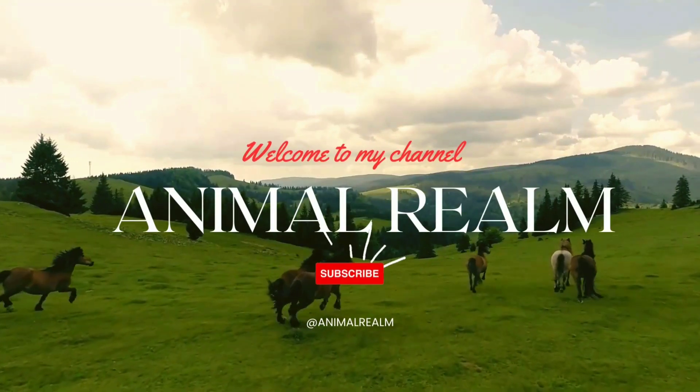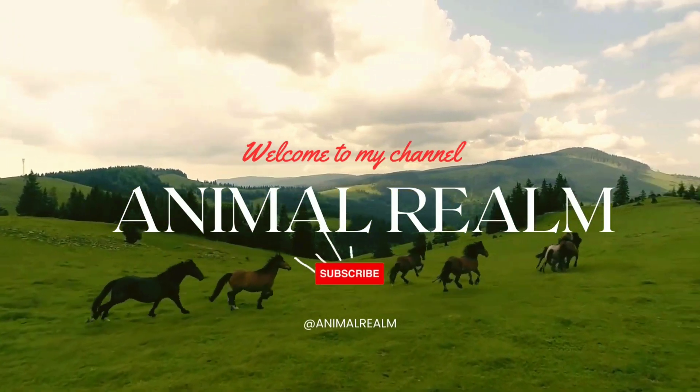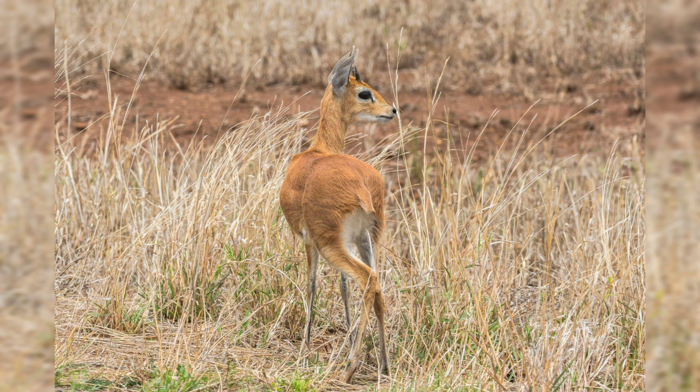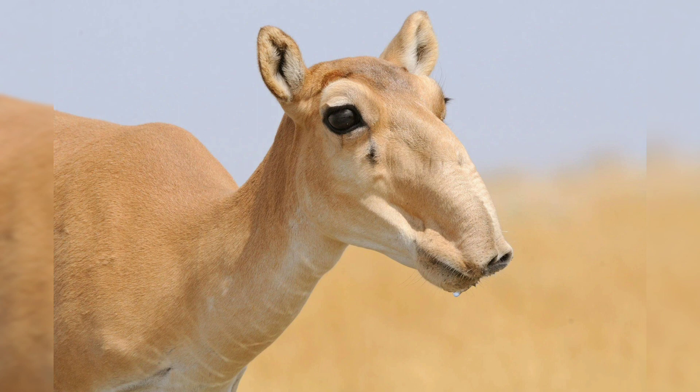Hello, welcome back to my YouTube channel, Animal Realm. Today's topic is about the saiga antelope, a species in peril. The saiga antelope is a unique and fascinating species that inhabits the grasslands and semi-arid regions of central Asia, known for its distinctive elongated nose and spiral horns. It has captured the attention of biologists, conservationists,